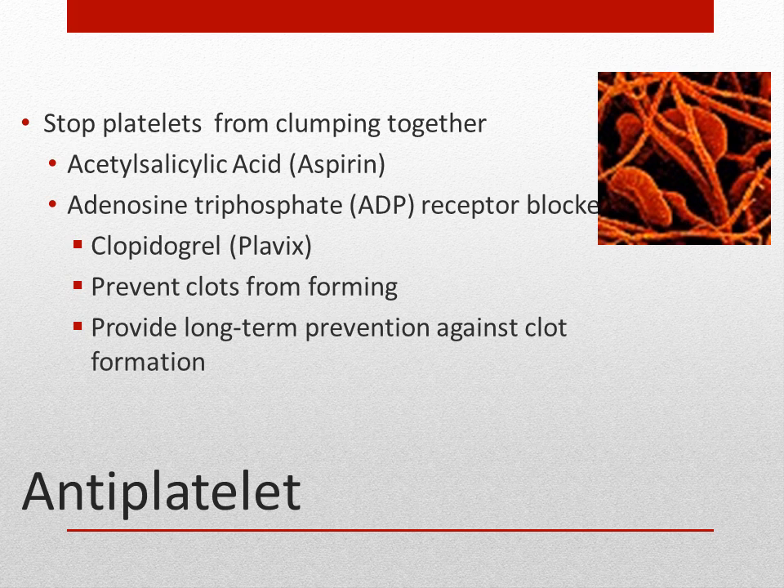Adenosine diphosphate receptor blockers are another antiplatelet medication and can be used long-term for prevention of clot formation. Clopidogrel or Plavix is an example. Patients on antiplatelets, like anticoagulants, need to learn about signs of bleeding. Vitamin K plays a key role in helping blood clot, so patients should avoid foods high in vitamin K when taking blood thinners. Foods high in vitamin K include green leafy vegetables, cabbage, spinach, cereals, and soybeans.